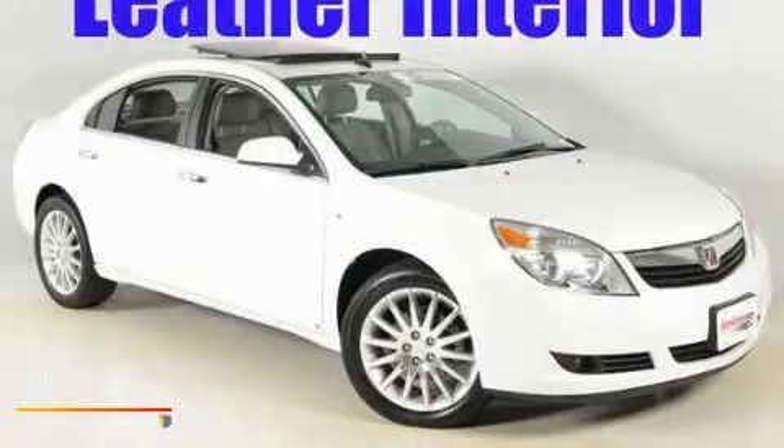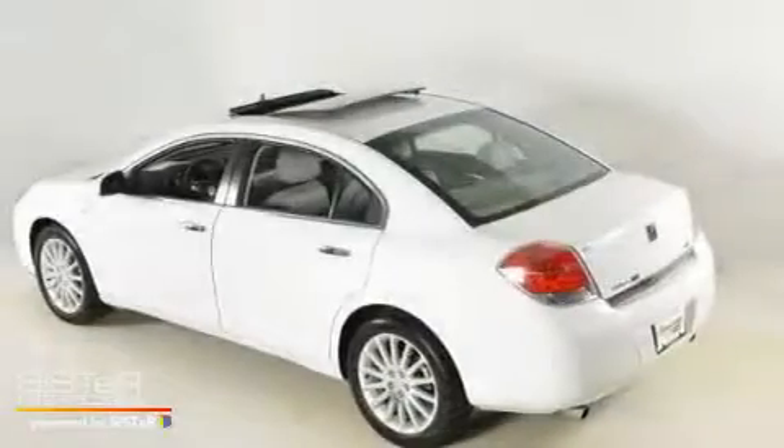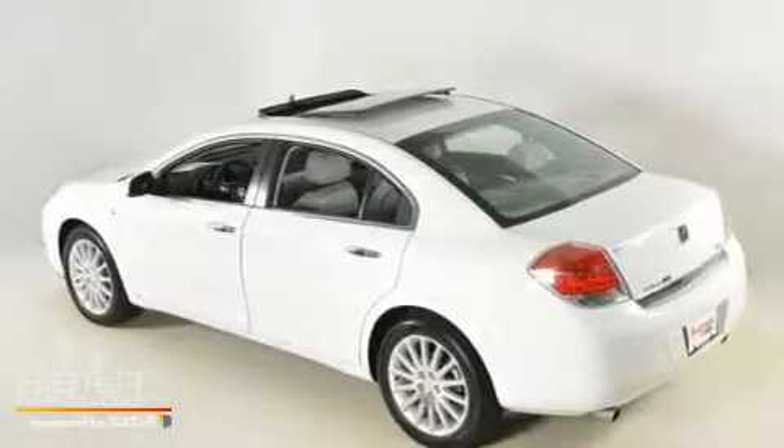This is a 2009 Saturn Aura. It has a 3.6-liter six-cylinder engine and a six-speed automatic transmission.